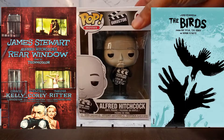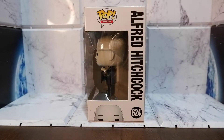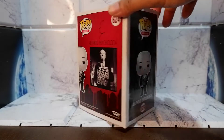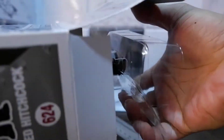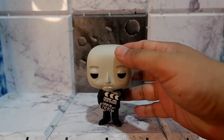Let's take a look at the box. Let's take it out. Here is Alfred Hitchcock. Let's take a closer look.